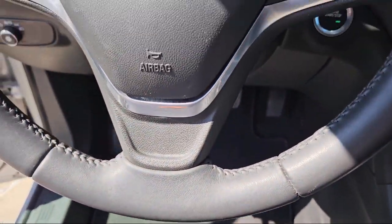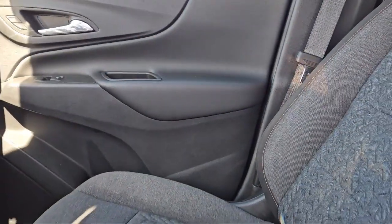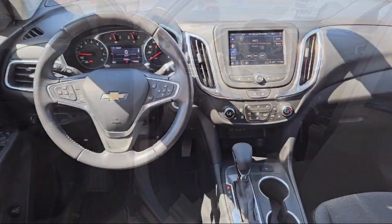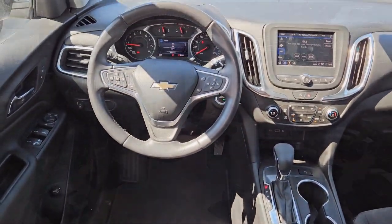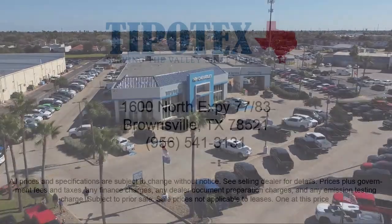Since 1934, family owned Tipotec Chevrolet has been providing an honest, transparent, and customer service oriented purchasing experience for our friends and neighbors here in Southern Texas. We have a team of long tenured employees who offer a warm greeting and will get to know you by name. So come see us here at Tipotec Chevrolet, where we are driven to be the best.